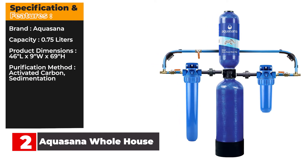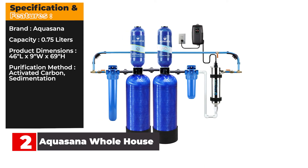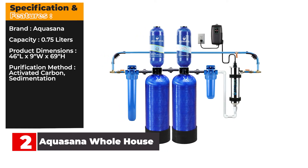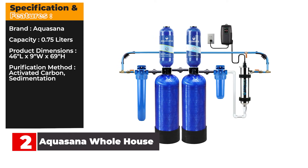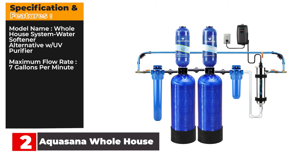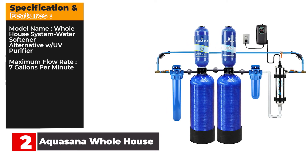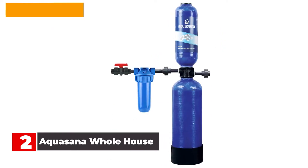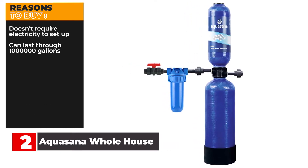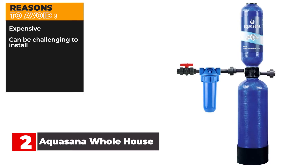Specification and Features — Brand: Aquasana. Capacity: 0.75 liters. Product dimensions: 46L x 9 inches wide by 69 inches high. Purification method: activated carbon, sedimentation. Model name: whole house system water softener alternative with UV purifier. Maximum flow rate: 7 gallons per minute. Reasons to buy: doesn't require electricity to set up, can last through 1 million gallons. Reasons to avoid: expensive, can be challenging to install.